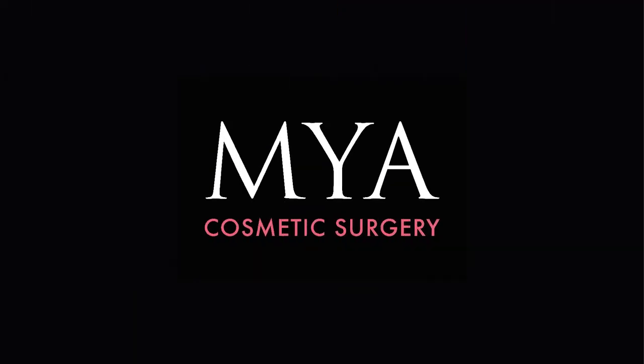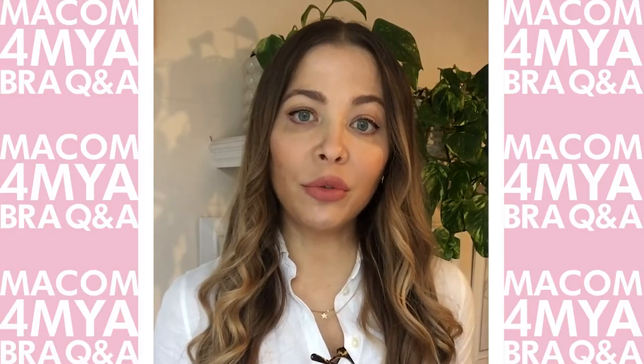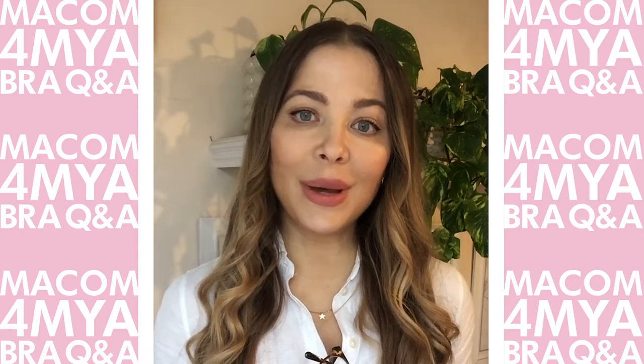Hi there! My name is Nadia and I'm today going to be answering some of your frequently asked questions in relation to the Makkom for Mya bra.